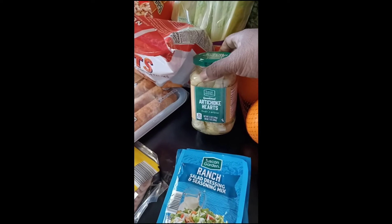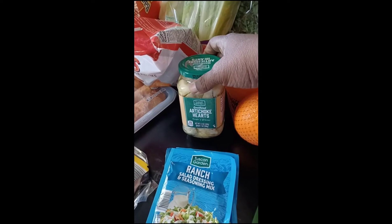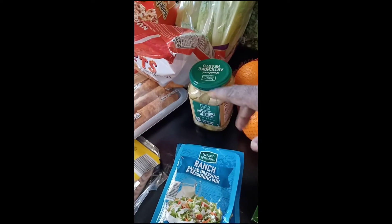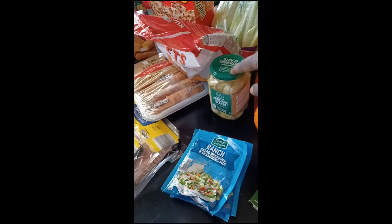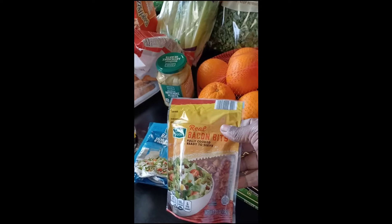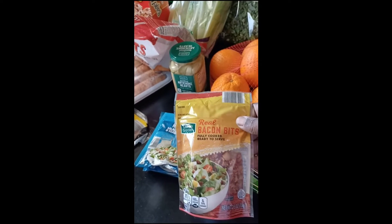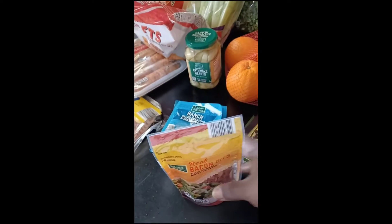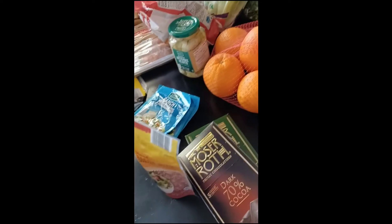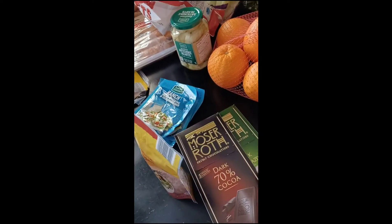So I got these artichoke hearts. I'm going to do some stuffed mushrooms with this and cream cheese and stuff, but I'll bring it to you on the video. And I got some bacon bits here — that's going to also go into the stuffed mushrooms as well, you know, the mixture. And you also can put this on your salads too. And of course, I had to get my pleasures that I can enjoy — diabetic skin, pre-diabetic.